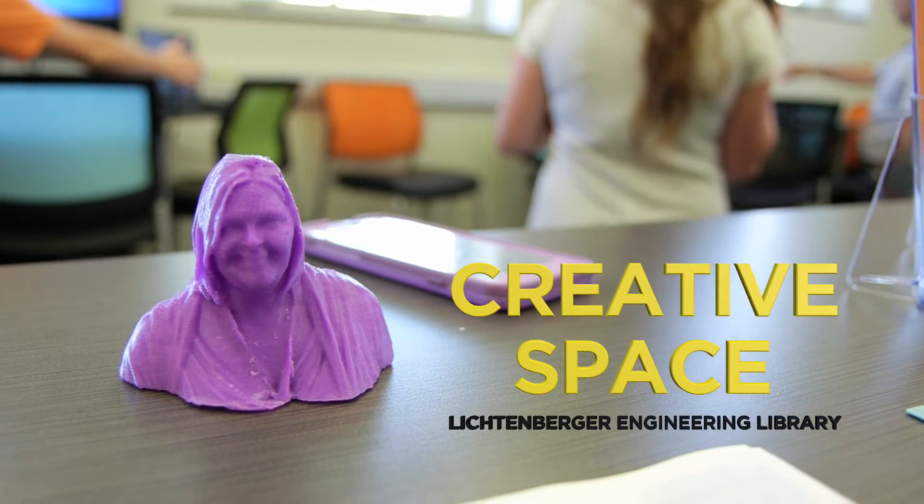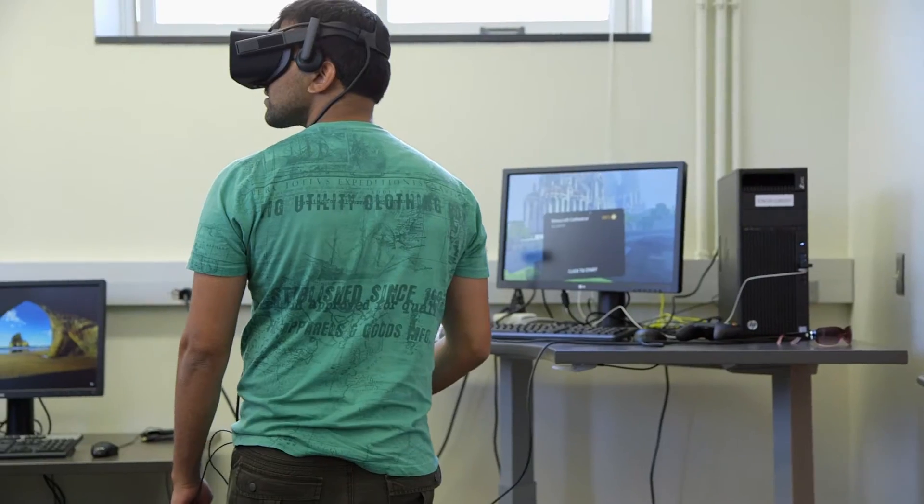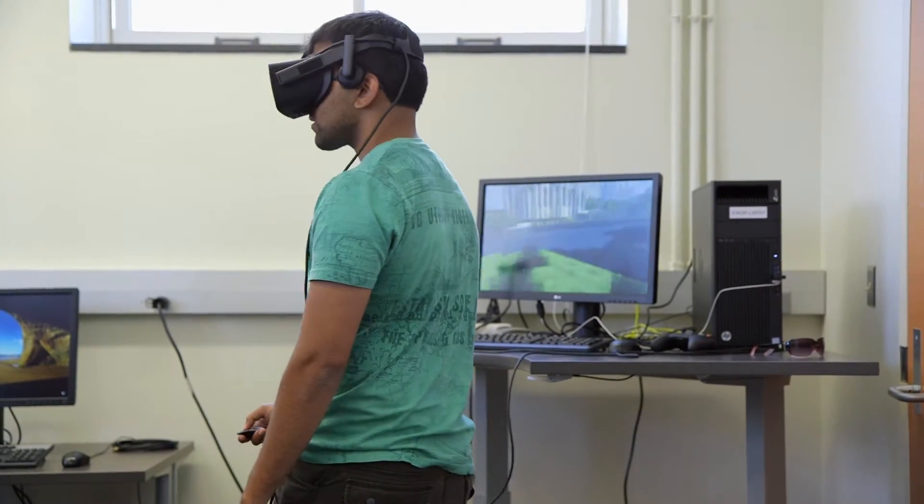There seem to be different categories of makerspaces — there's ones that focus on virtual reality, ones that focus on 3D making and 3D printing, and ones that have circuit building and circuit design. I realized that we need a little bit of all of that, so it's sort of a hybrid of all of them. We want to make it so that people can come in and work the space together and learn from each other as well.